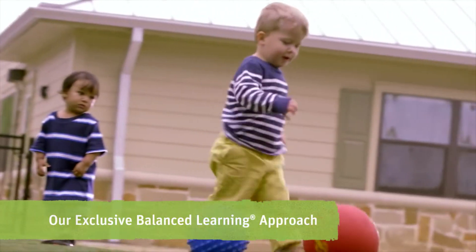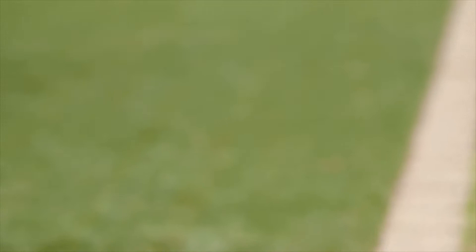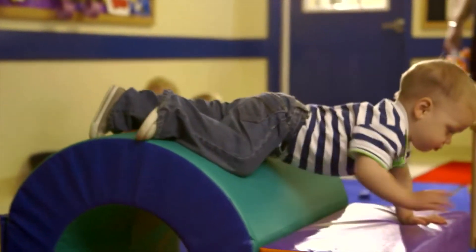Our curriculum is designed for children who have just learned to walk. They realize that they're mobile. So you'll see in our toddler classroom a lot of gross motor kinds of equipment that they can climb on, that they can crawl through.